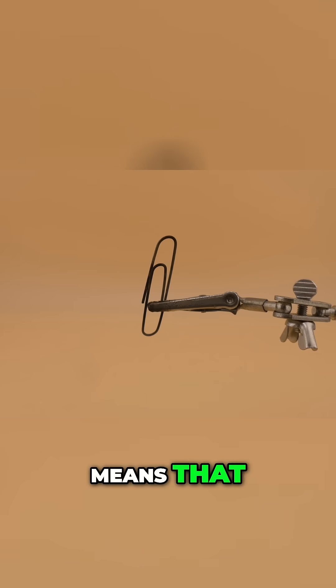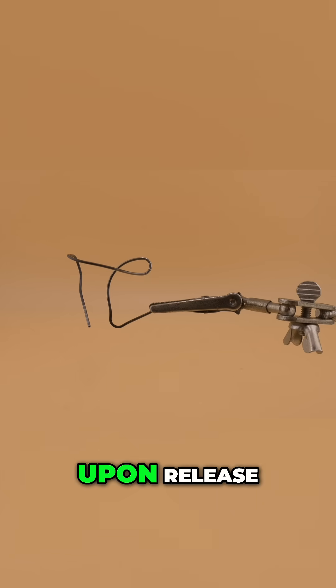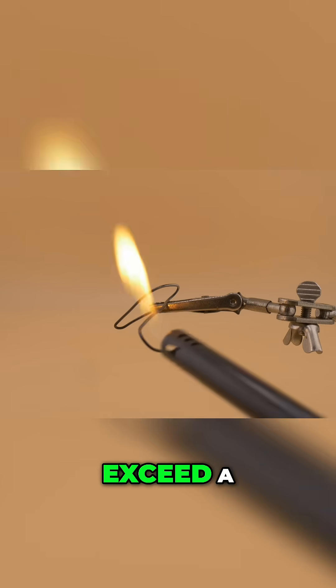Superelasticity means that at warmer temperatures you can bend it a lot and it will snap back immediately upon release, like an extremely rubbery metal — as long as you don't exceed a certain strength.